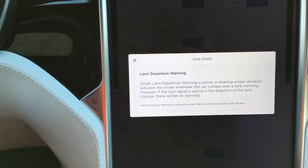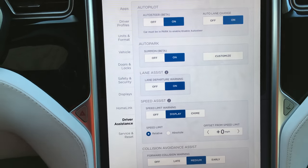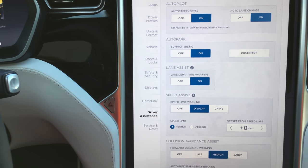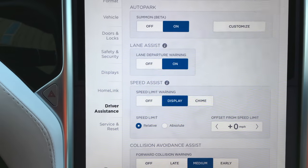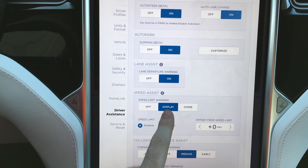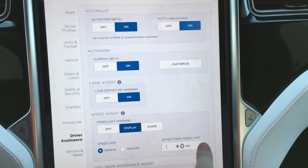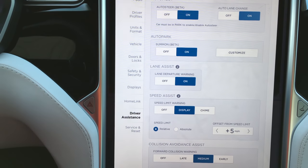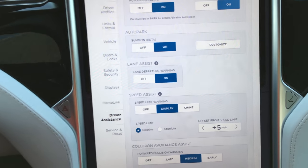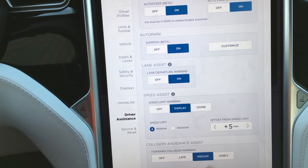Lane assist will actually help keep you in your lane. You feel a slight vibration in the steering wheel if you cross the lane without a turn signal. So if you have a habit of making lane changes without signaling, you're going to want to turn that off. Speed assist — this car will display the speed limit on the roads you're on. This will give you a warning as a display or a chime if you exceed the speed limit. You can also set a relative offset — very nice. If you have a habit of going five miles per hour over the limit, you can set the chime to only trigger when you go five miles over.